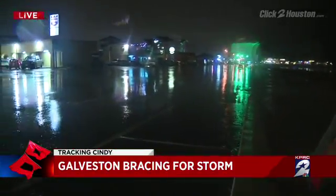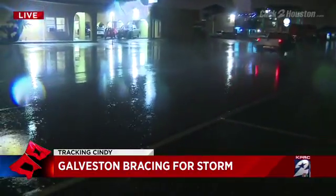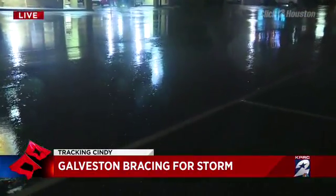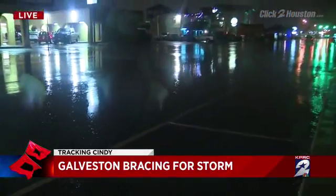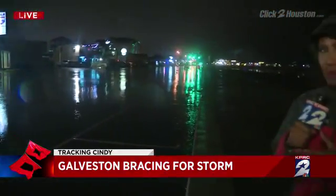Well, you know what else has picked up? The waves. It's too hard to see because it's so dark out here, but the waves have started crashing in. And when it comes to the rain, it has picked up. But like Brandon was talking about, it's going to be on and off throughout the night, so we'll be paying attention to that. And again, the biggest concern when it comes to Galveston is flooding, especially with the high tide that's expected around 4 o'clock in the morning.